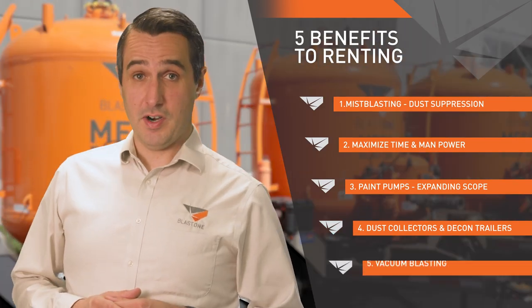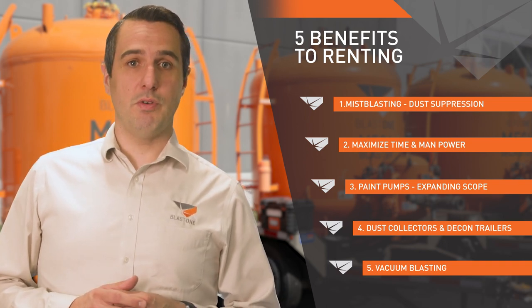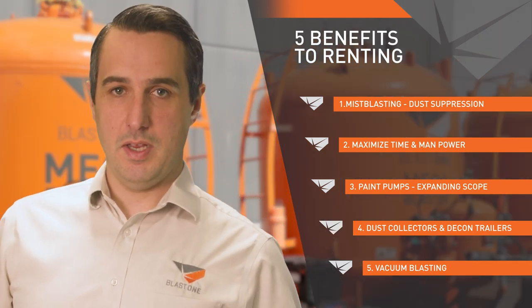Vacuum blasting: there are many applications for this equipment, but one possibility is to turn a simple over-coating job into a full removal and re-coat. Offer the client a more thorough job that's going to last and make you more money in the process.